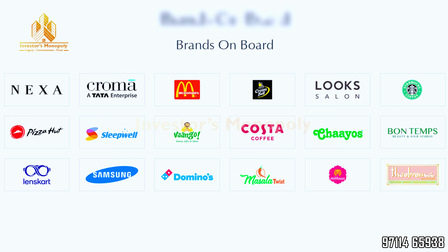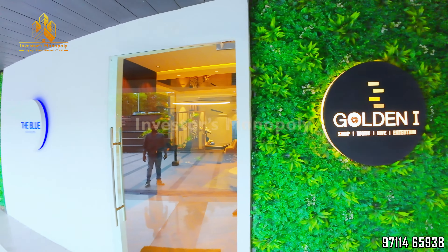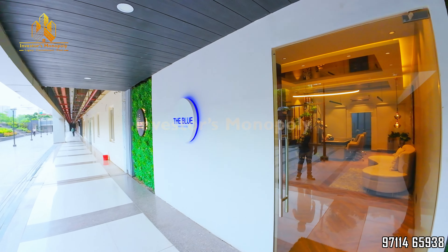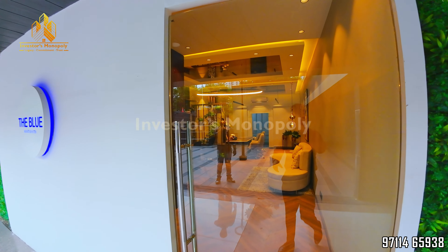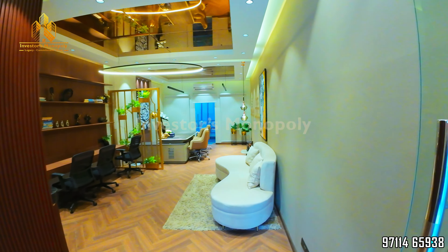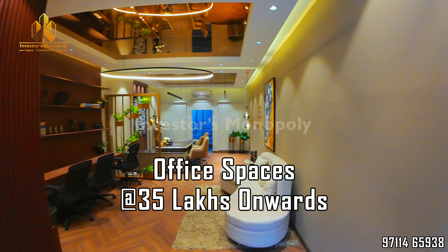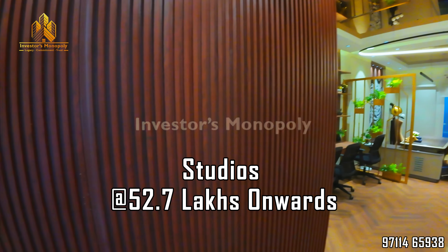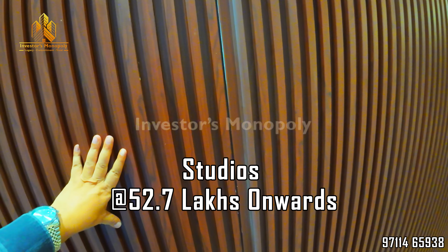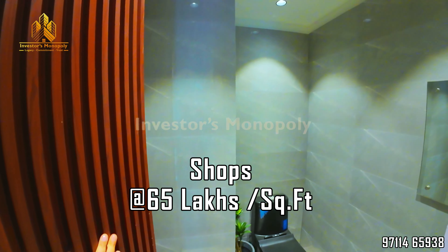If you think about investment purpose or self-use, how can we do that and what benefits can we get? We are talking about office spaces, studios, and shops. Investments start from 35 lakh rupees for office spaces, studios start from 52 lakh 70 thousand rupees, and shops start from 65 lakh rupees.